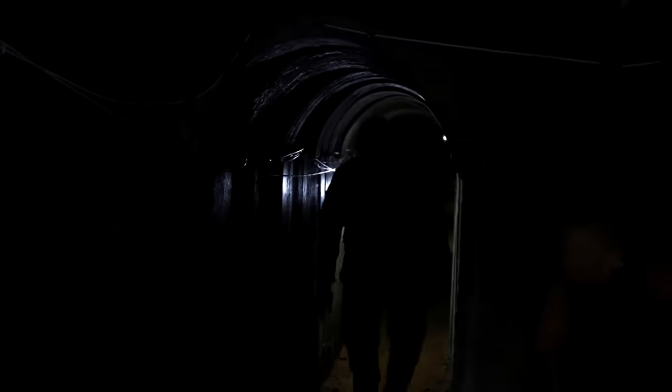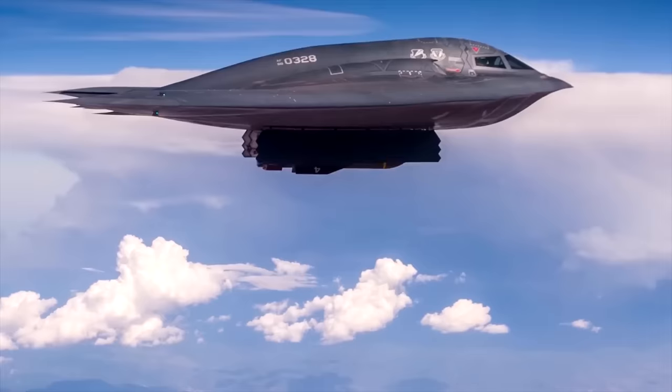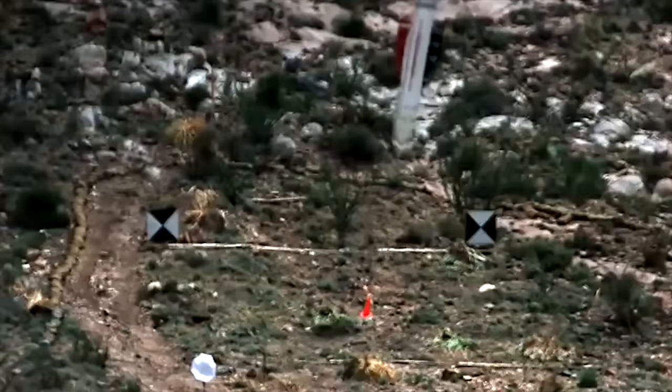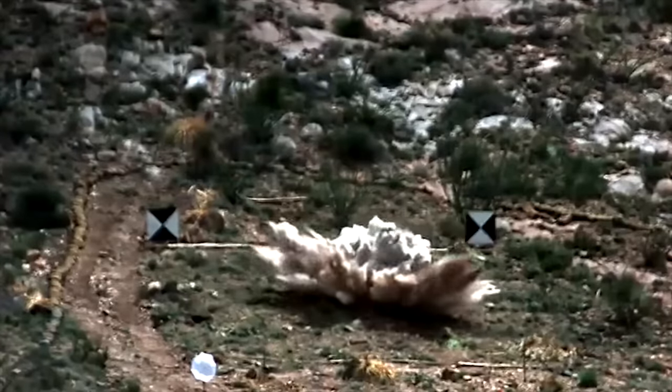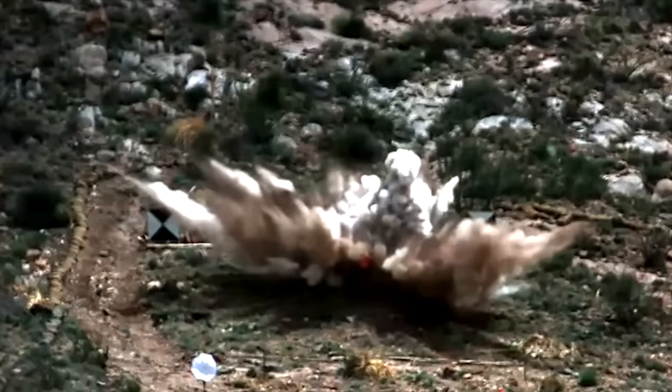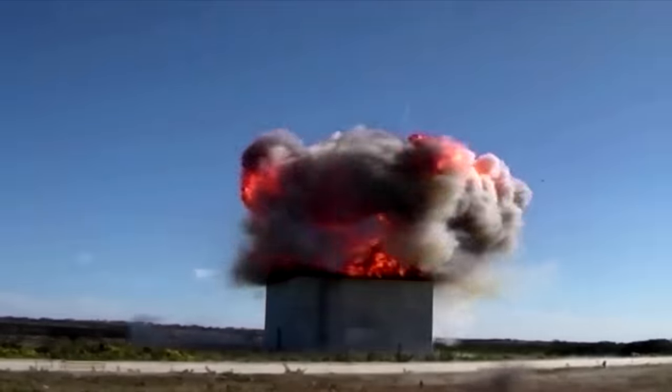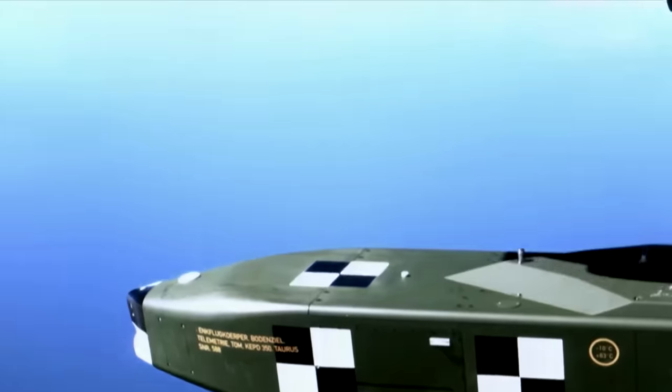With apparently impenetrable bunkers being such a crucial part of modern warfare, it's no wonder that bombs built to destroy these safe houses are on the rise. Being able to destroy such a well-guarded area is like hitting the mother lode for an aggressor — there's the potential to take out intelligence depots, weapon storage facilities, and key individuals on the enemy's side.